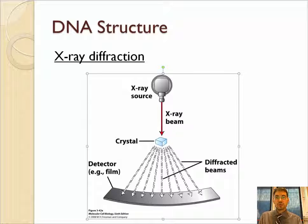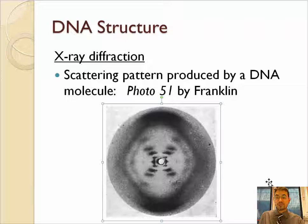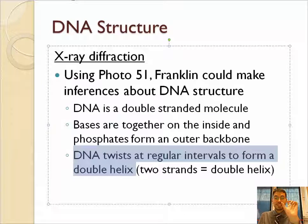The most famous picture Rosalind Franklin took was called Photo 51 — her 51st photo of DNA. From this picture, an expert can see that DNA is a double helix, and can determine how many bases per turn and the width of the molecule. So from this picture, she knew that DNA was double-stranded, that the bases were inside and the sugar and phosphates were outside, and that DNA twisted to make a double helix. It's a lot of information.